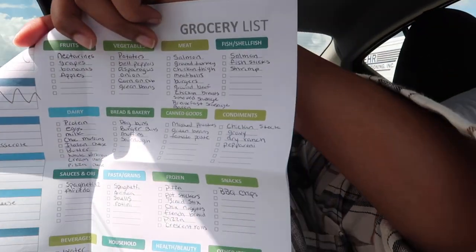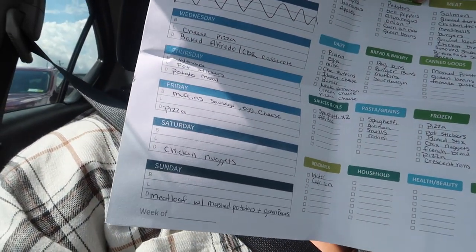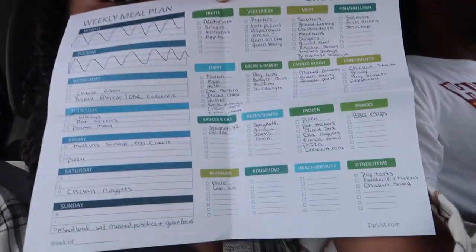Now we're about to go to Sam's Club and do our grocery shopping. I have a whole grocery list written out — I actually printed off some paper and some recipes so I could get the exact ingredients and not miss anything. The list has sections for breakfast, lunch, and dinner, plus categories like fruits, vegetables, meat, fish, dairy, bread, canned goods, condiments, sauces, oils, pasta, frozen snacks, beverages, household, health, beauty, and other items. I have everything organized in the sections I need, and I wrote down what we're going to have for breakfast, lunch, and dinner for the next two weeks.